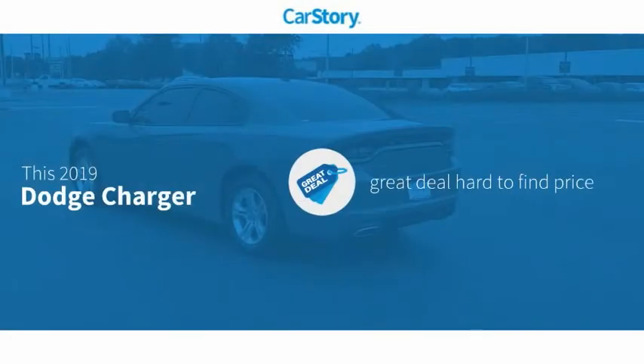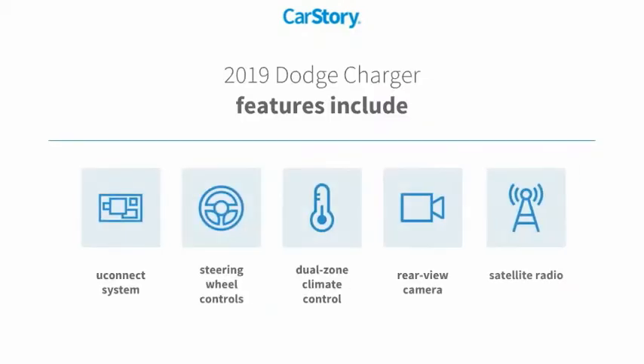Car Story Research indicates this vehicle as being a great deal that is hard to find at this price. Features also include satellite radio, rear view camera, steering wheel controls, and Uconnect system.